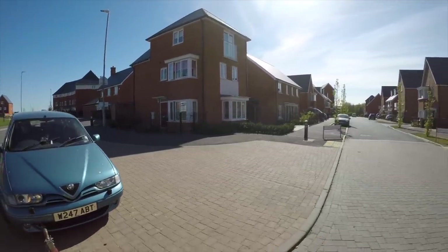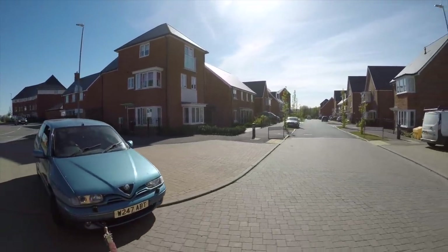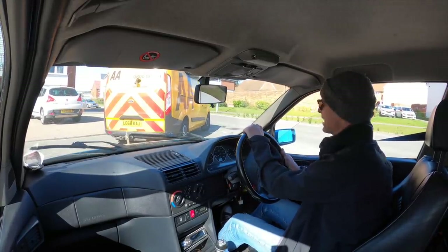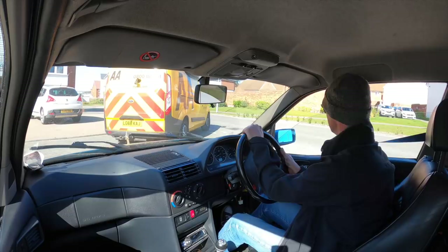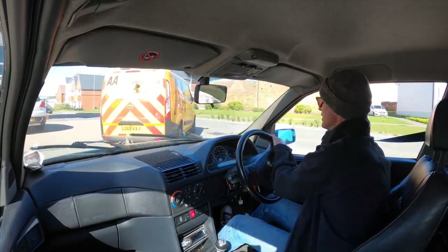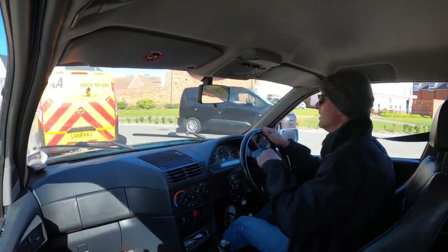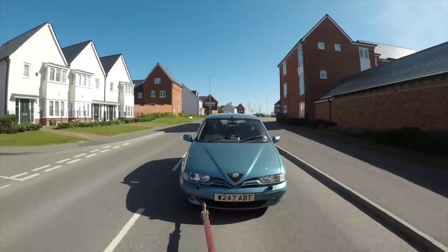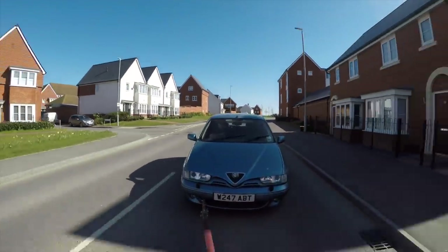I'm going home now in the most ignominious style possible, towing this thing — it's heavy with no power steering — on the back of an AA van. Who needs the gym when you've got no power steering?